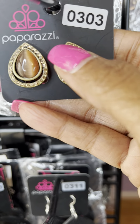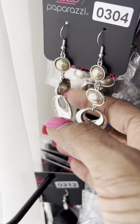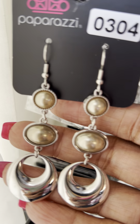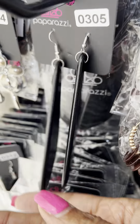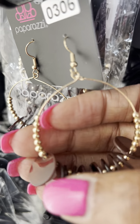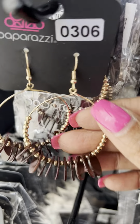This is number 303, again for my ladies that need the clips. This is number 304 — so this is a lighter brown, almost a tan, it's number 304. This is number 305 in the dark wood black piece. This is number 0306, so this is the little disc, the acrylic pieces on the gold ring earring, and then it has the gold spacer. It's number 0306.